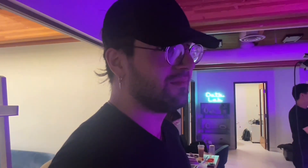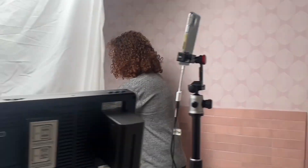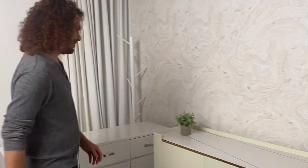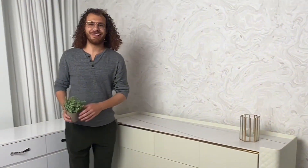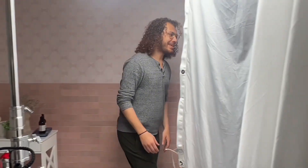Say hi to Mallory, our model, and Nick, our selfie manager. And of course can't forget to say hi to Harag. So today we are doing some selfie photos. I'm currently setting up the set right now, matching what we had before, making it match everything from the first time. All together.